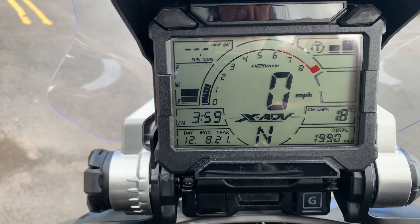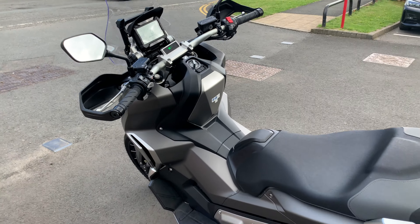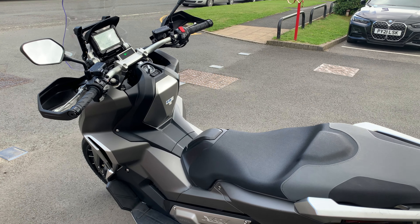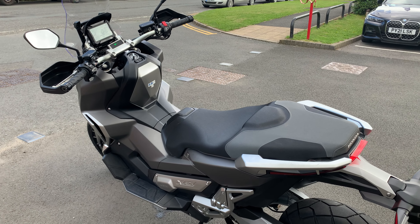The XADV has 1,990 miles on the clock. If you're in the market for an XADV, give us a call on 01228 516 216 — ask for Simon or Andy. Cheers.